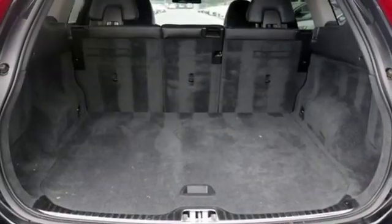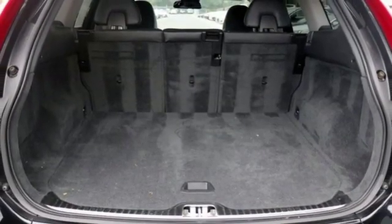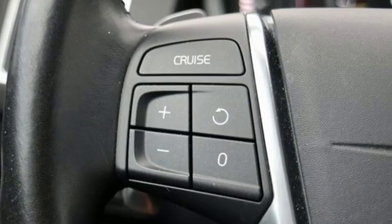Doors and push button start proximity key, leather bucket seats, auto dimming rear view mirror, and automatic transmission.